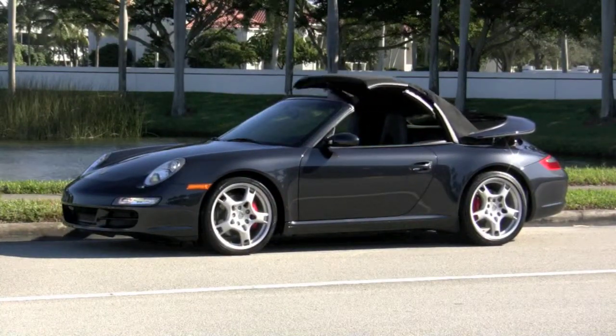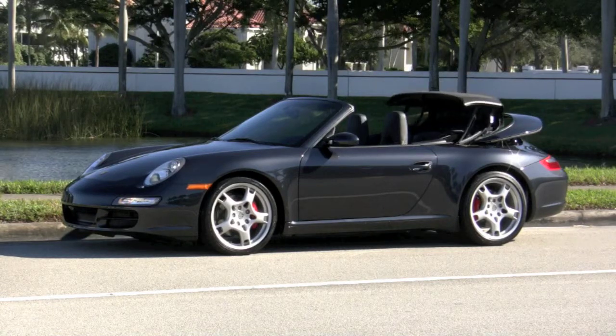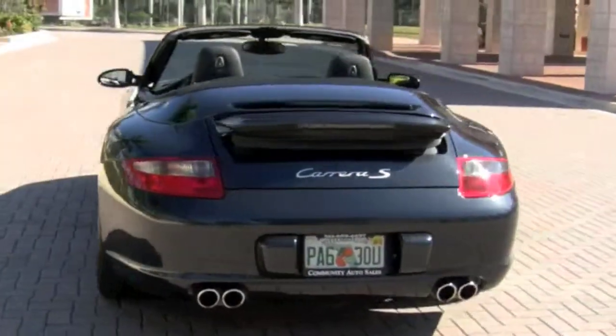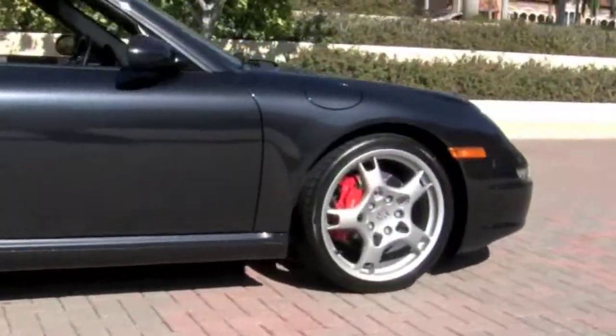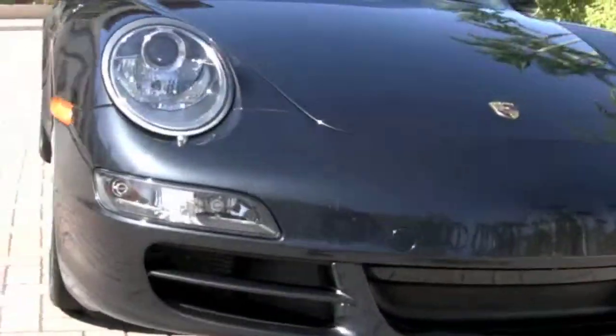The black fully power retractable soft top functions perfectly and opens in less than 20 seconds. It can even be operated at a speed of up to 30 miles an hour. One of the reasons this Carrera looks so good is because it has spent more time being shown off in the garage than driven out on the road. This convertible has been kept in pristine condition by its previous owner, and it shows.